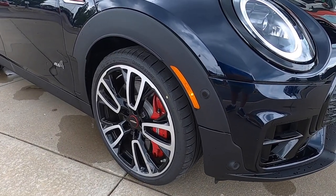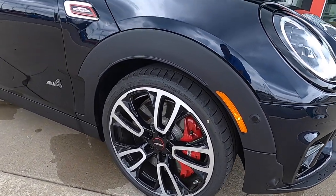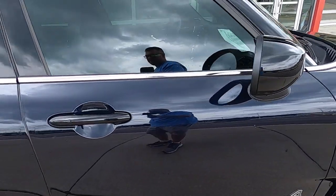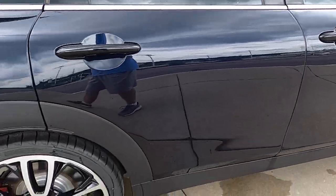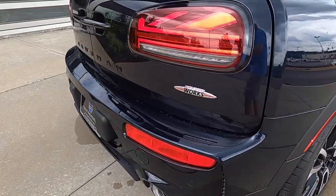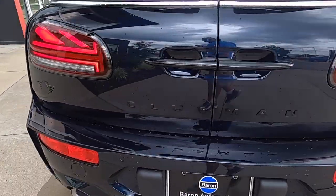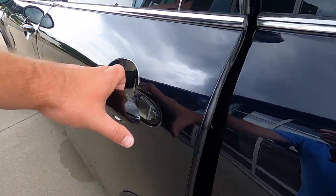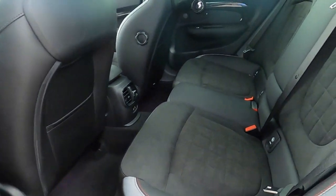For starters, you'll notice the 19-inch circuit spoke wheels. You'll notice all the piano black trim accents, like the door handles and the badging. And when you go inside, it has the John Cooper Works interior.